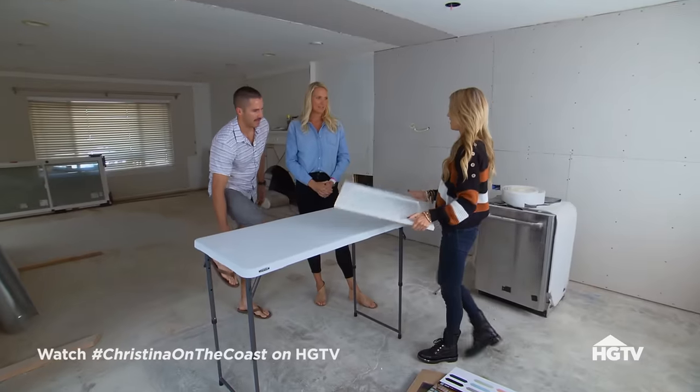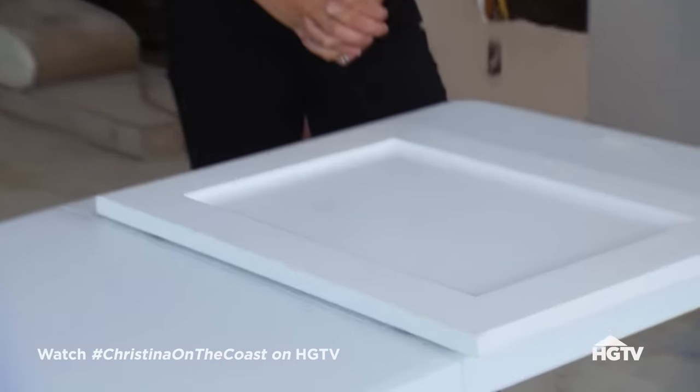We're talking about your guys' styles. Kristen, yours was more modern farmhouse with some textures, and then Eric, yours was more modern with some color — kind of a little light and bright.